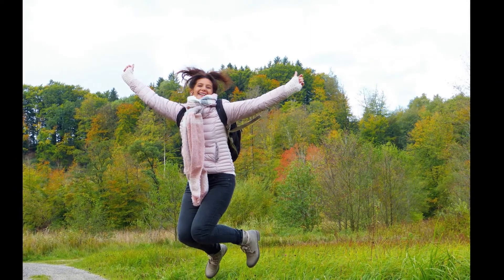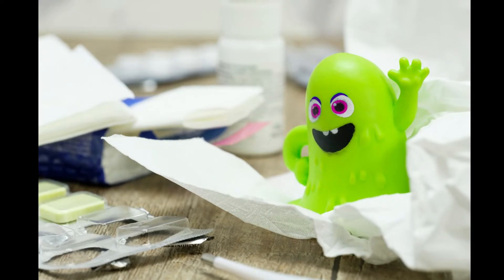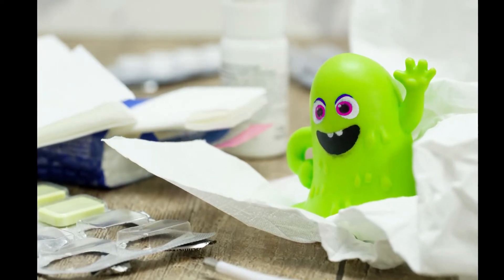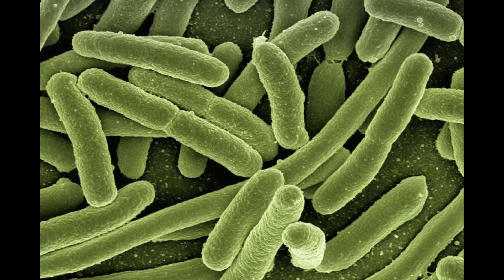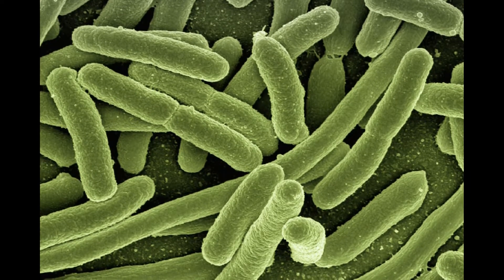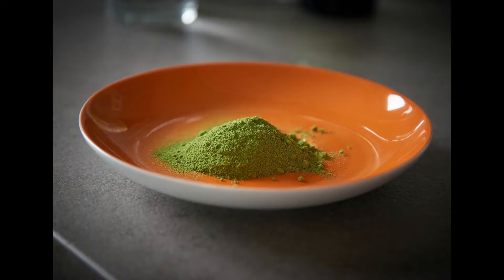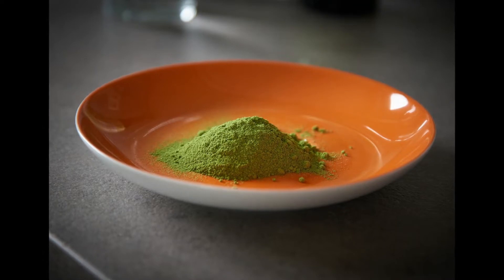As you might know, superfoods are known for providing essential nutrients, vitamins, minerals, and antioxidants to help keep our bodies strong and able to fight anything that comes their way. The moringa plant is the strongest of superfoods, with a nutritional profile that may help your immune system succeed. Moringa is a fast-growing tree commonly referred to as the miracle tree for its nutritional value and medicinal benefits. From the roots to its leaves, every bit of the moringa tree is edible and packed with nutrients.